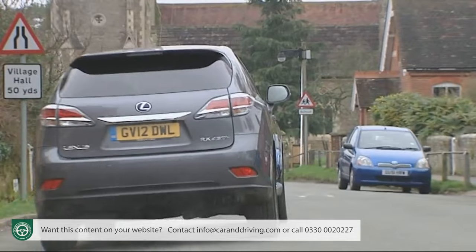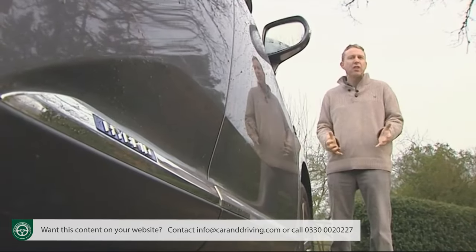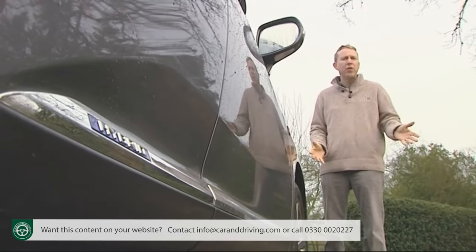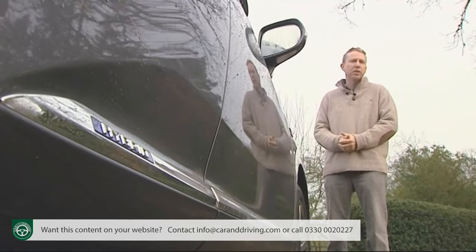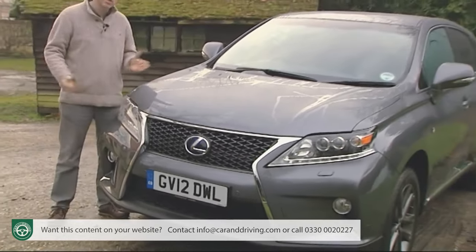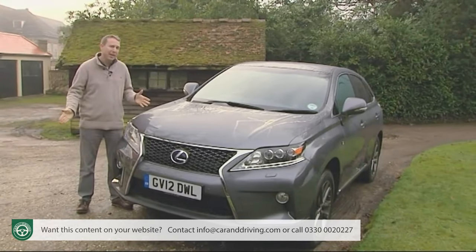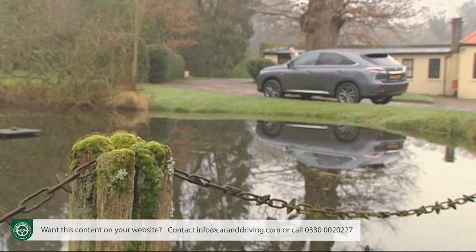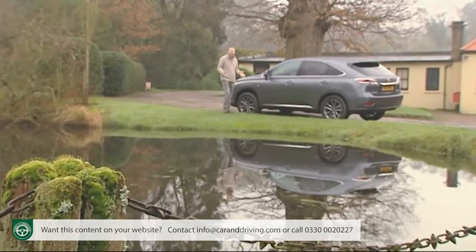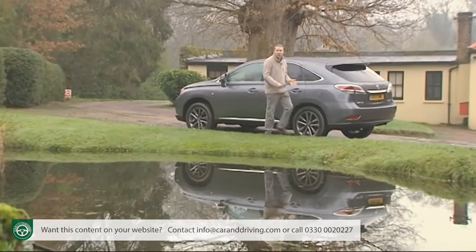Their very first hybrid RX model was an impressive achievement, and this one adds a significantly improved driving experience to existing strengths of comfort, refinement and high specification. This improved version has a smarter look and a slightly more dynamic edge, but the reasons you'll want to buy one really haven't changed very much. Quite simply, it's the only car of this kind you can drive with a clear green conscience — and that's something it's hard to put a price on.